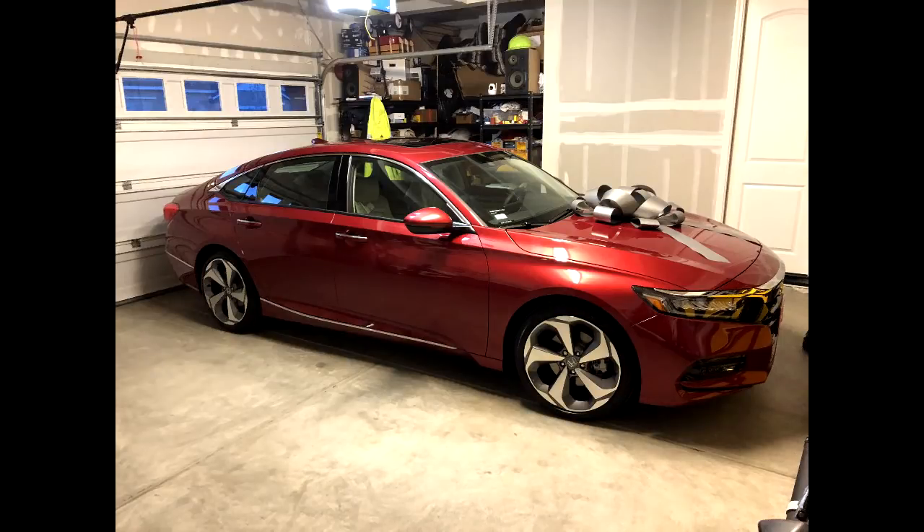It's the Touring Edition with leather and it's got all these high-end features in there - more technology than I thought. I really love the body style on the new 2018. This was a surprise for my wife - I gave it to her with a big bow on top. She was pleasantly surprised. Let's go check it out.